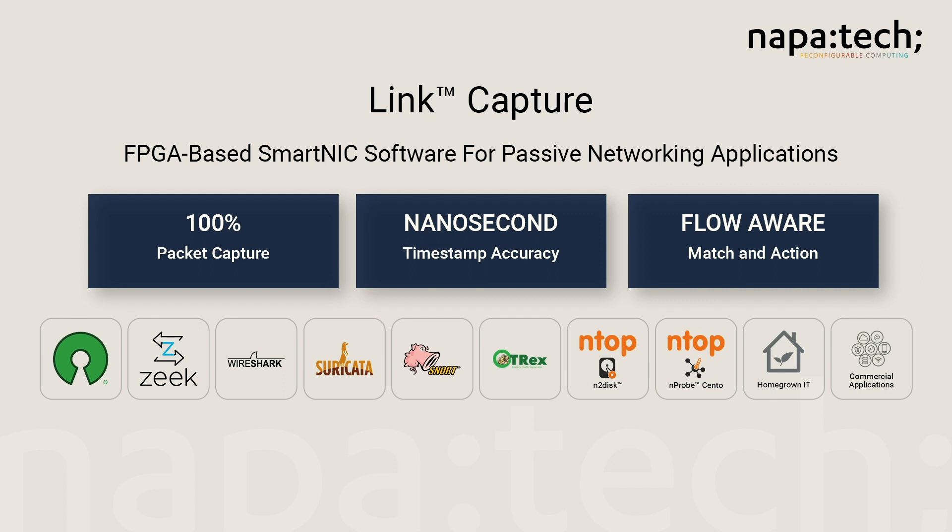Here at the 2020 Partner Connect event, we're featuring our link capture software that's available for the Intel programmable acceleration cards. This software is used to accelerate the performance of applications that may be third-party commercial products like Symantec DLP and Ntop Centos.